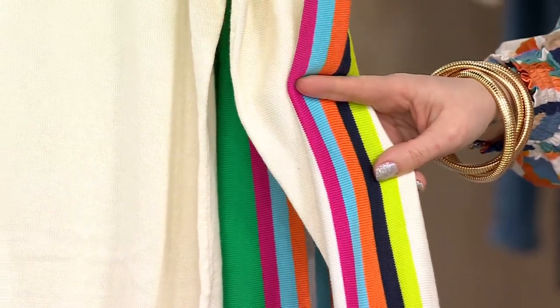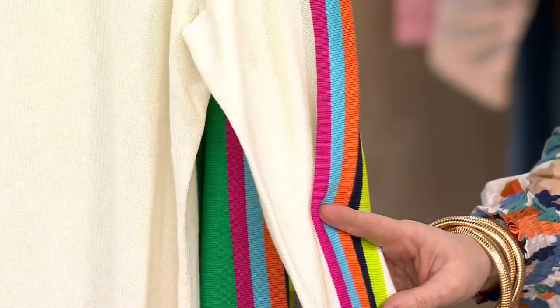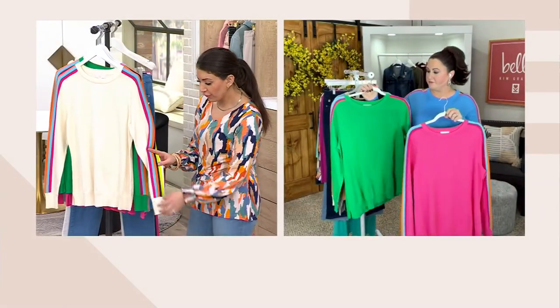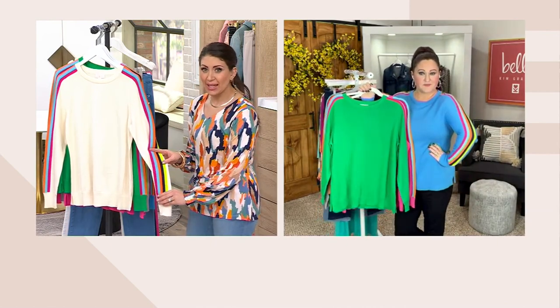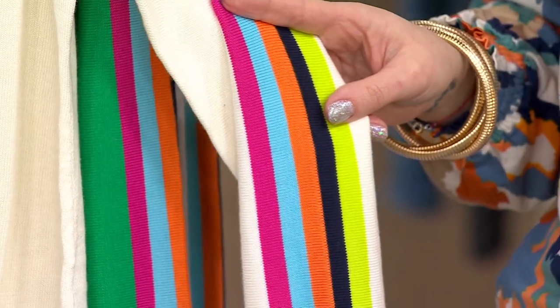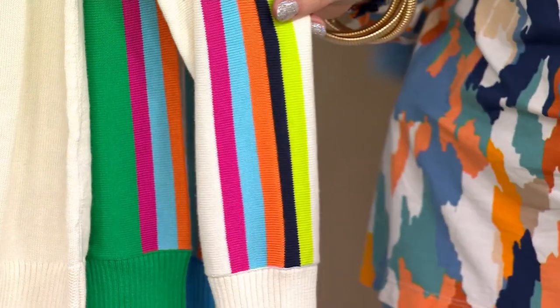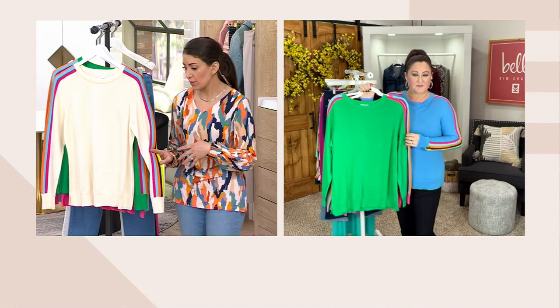The colors on the sleeve are magenta, blue, orange, black, and lime green — a lot of fun rainbow colors right down the sleeve. That gives you great flexibility with the pants you choose. When you have a lot of colors in a top, you have so much versatility: different washes of denim, or even that mink pair of pants we had earlier.